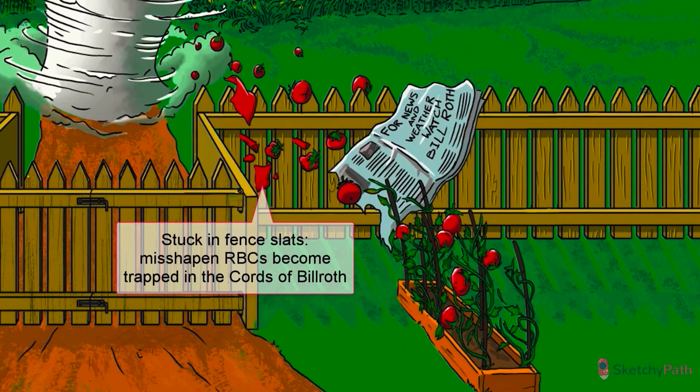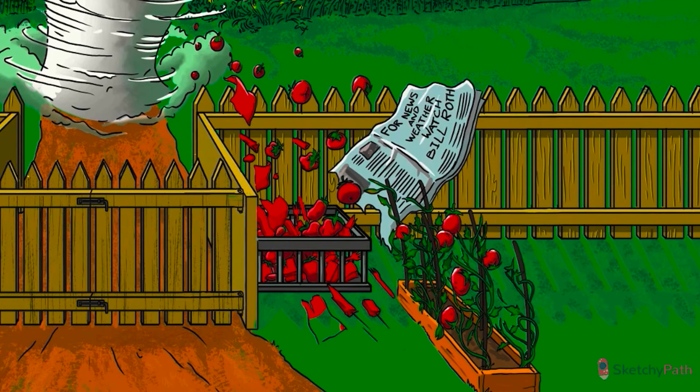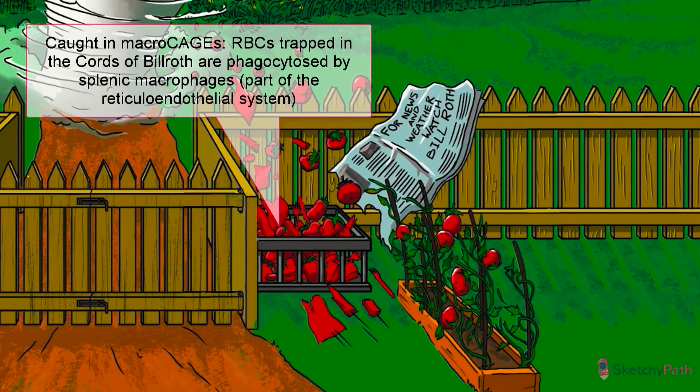As damaged, deformed RBCs circulate through the spleen, they get trapped in narrow corridors called the cords of Billroth. These cords are like the slats in the fence. While normal RBCs can contort and squeeze through the narrow lining of these hallways, damaged cells can't do so. That's why we've shown the normal-looking tomatoes sneaking through, while the malformed ones get caught on the fence. Once the cell gets stuck, it's cleared by splenic macrophages, represented by the macro cage that's gathering debris.